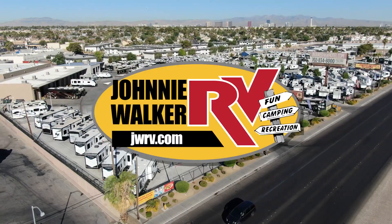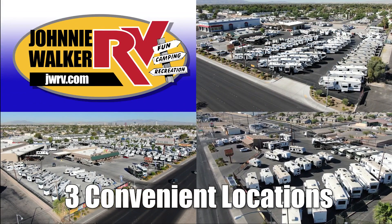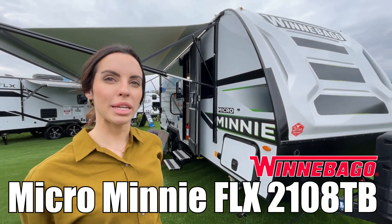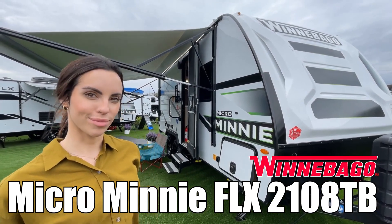Here's another great RV from Nevada's number one RV dealer, Johnny Walker RV, family owned and operated since 1963. Hi, I'm Leanna. Today I'm going to show you the Micro Mini by Winnebago Model FLX 2108 TV. Follow me.